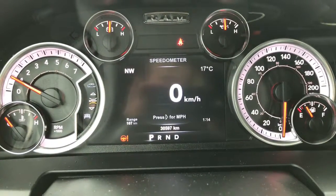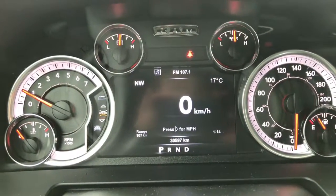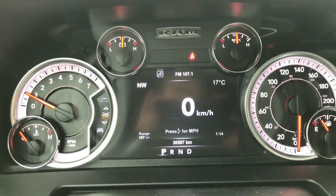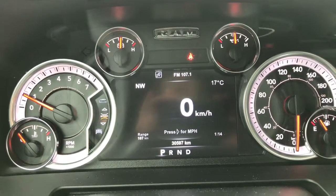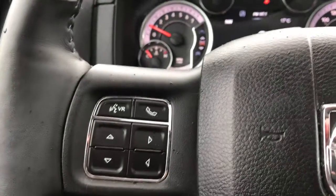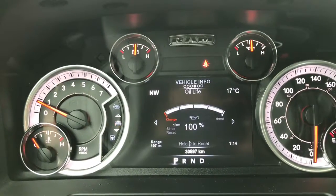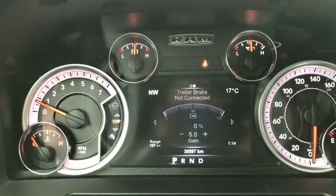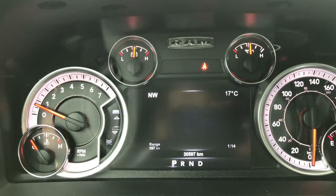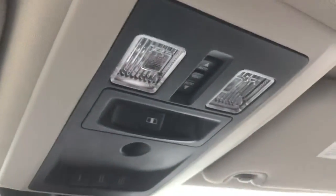She's currently sitting at 30,597 kilometers, so there's tons of life left in her. Do speak to one of our finance managers about any extended warranty you may wish to purchase, just to make sure you are fully covered. Flicking through the screen options using the steering wheel buttons, you have your speedometer, vehicle information, fuel economy, Trip A, Trip B, trailer tow, audio, stored messages, screen setup, and then back to the speedometer. Up at the top we have buttons for your sunroof and rear sliding window.